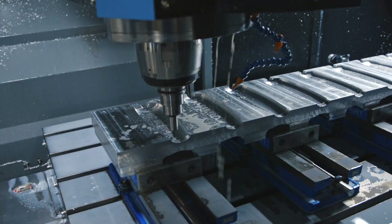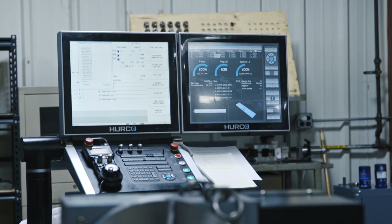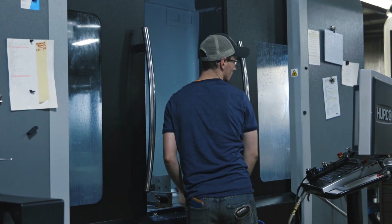The things that we looked for in a new machine were quality of construction and versatility of the control. We knew we wanted a bigger machine that was a little bit more robust.